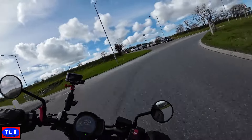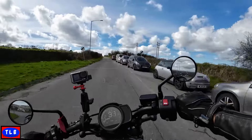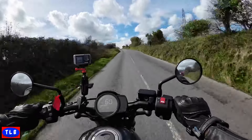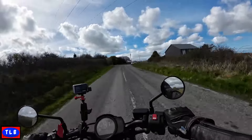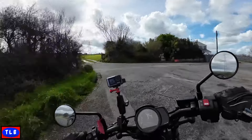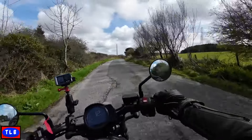It's got a forward stance on the pegs. It goes quite well. It's not quite as bulky as the NT or the Africa Twin because it's tuned differently.